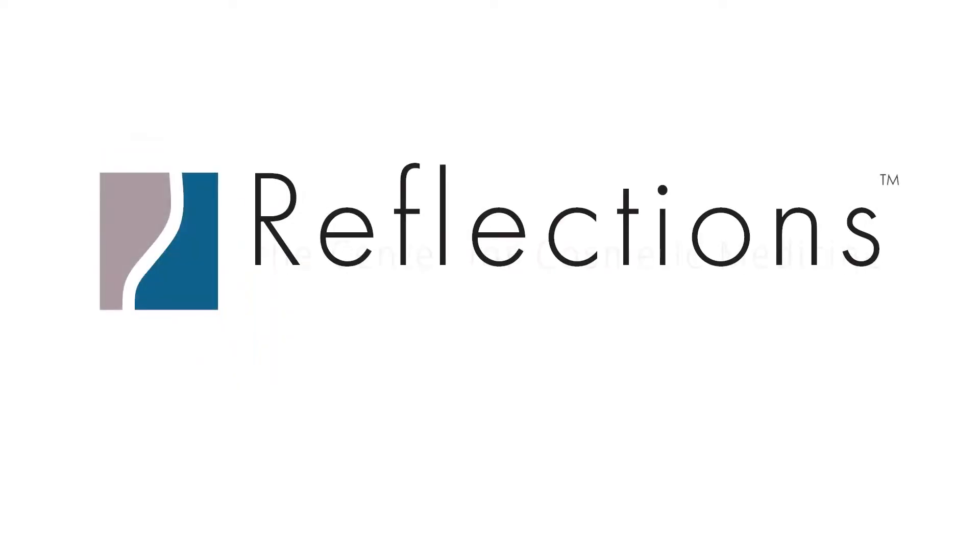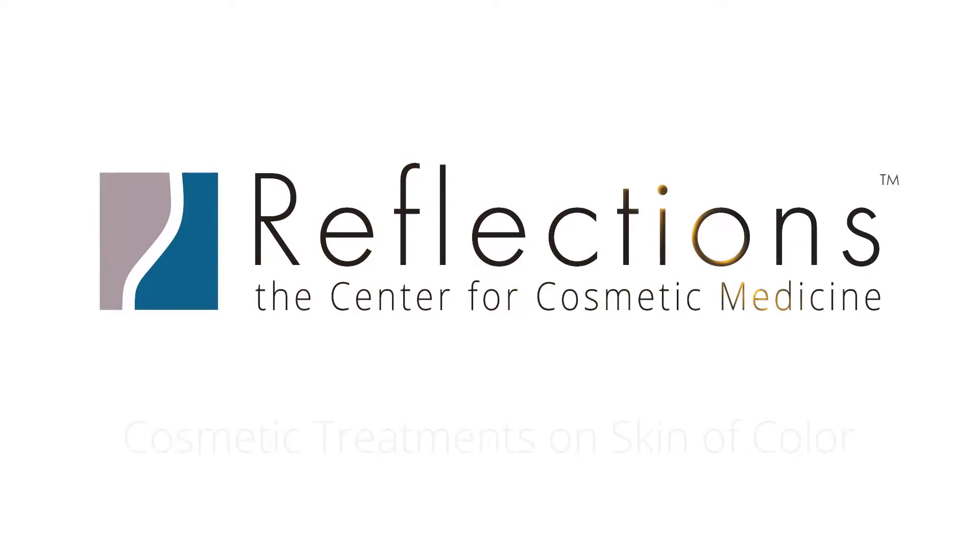Today I want to discuss with you treatment options for skin of color ranging from olive to dark skin types. Please be sure to like and subscribe to this video so you'll never miss out on information you need to age gracefully.